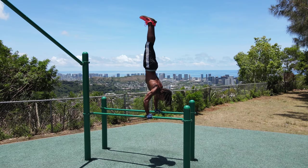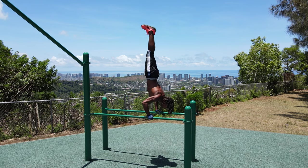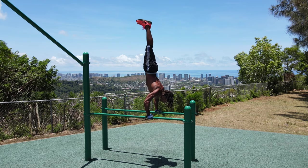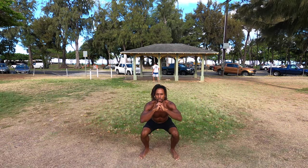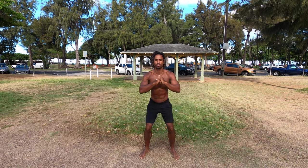Now what am I talking about when I say fundamental or basic calisthenics movements? I'm talking about pull-ups, push-ups, dips, squats, horizontal rows, or different variations of these movements. You can switch the angles up on these fundamental exercises to hit different parts of the body.